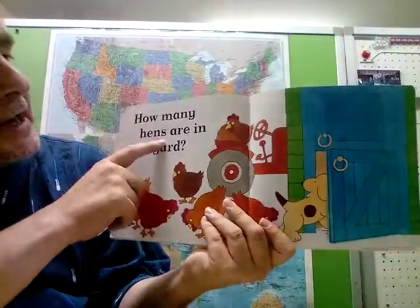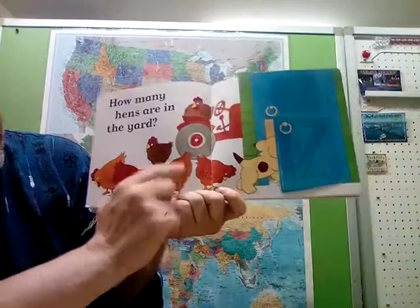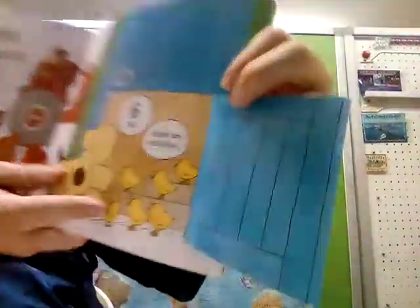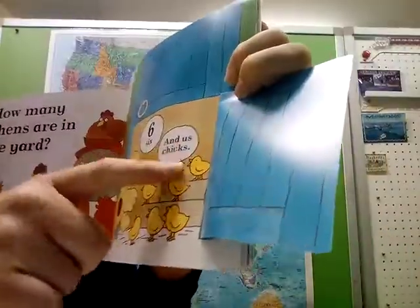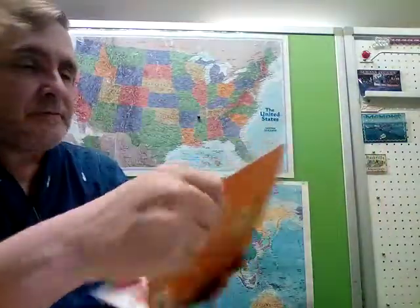We did until five — what number comes after five? How many hens are in the yard? I got six. The hen is the mother chicken, and the baby chicken we call chicks. Six hens and also six chicks — one, two, three, four, five, six. There are six chicks and six hens — six mothers and six babies.